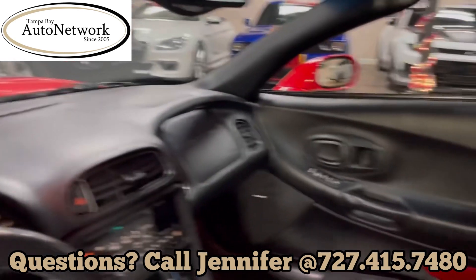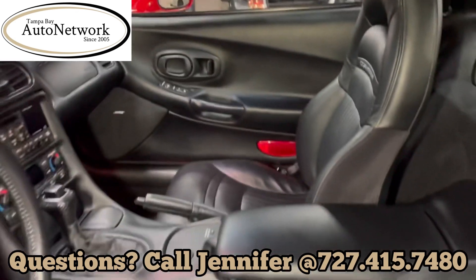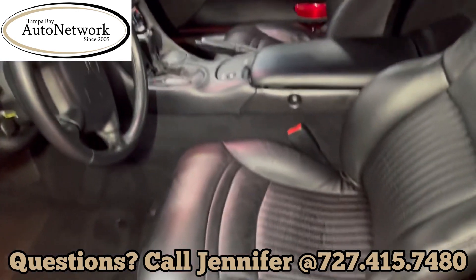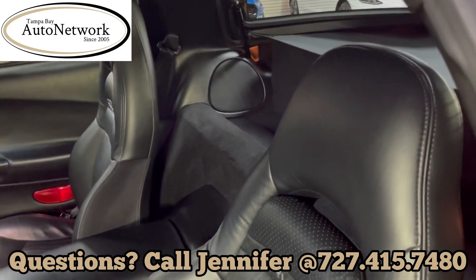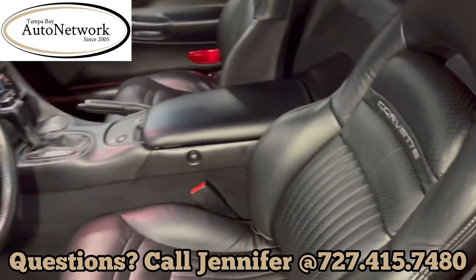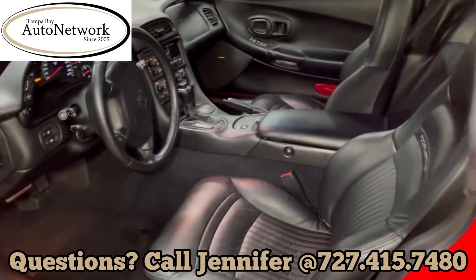If you have any questions at all about condition, shipping, or financing options, call Jennifer — her name and number is located at the bottom of your screen. Stay tuned for the engine running and the exhaust note of this car. Hopefully you can join us for our next walk around.